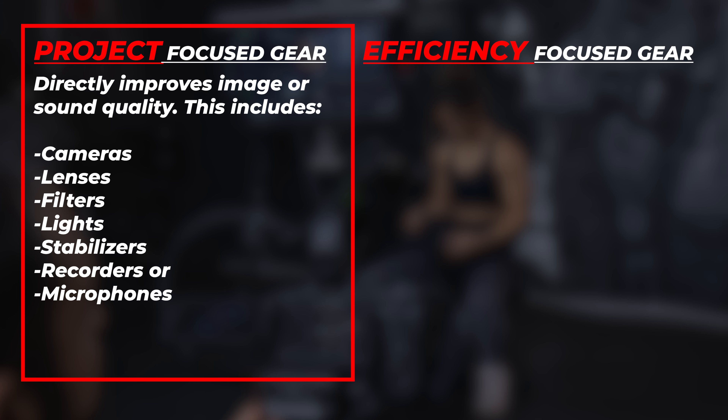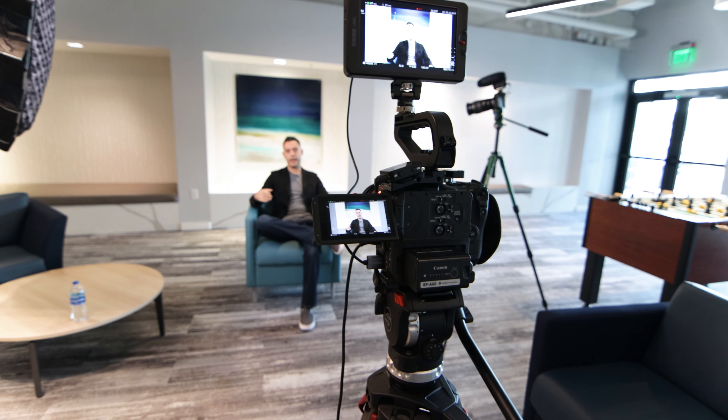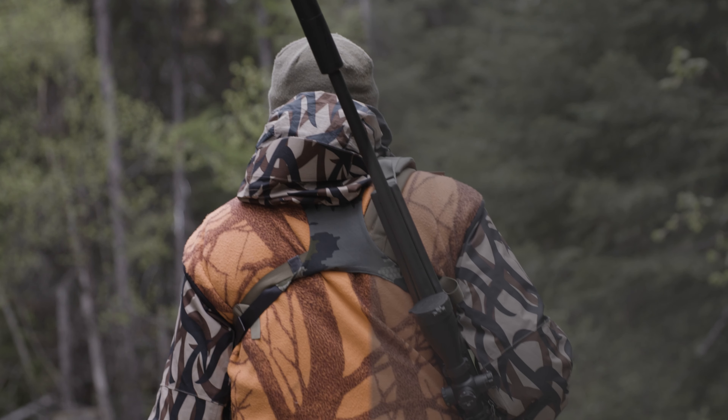In regards to equipment, everyone's situation is different. Maybe you're filming mostly interviews and don't need high frame rates, or you might do mostly highlights and have no need for an extensive audio kit — it's all mission-dependent. Also, remember there are two categories of production gear: project-focused and efficiency-focused. Project-focused gear is equipment that objectively gives you a better image or sound — this includes cameras, lenses, filters, lights, stabilizers, recorders, or microphones. Efficiency-focused gear is equipment that makes your life easier on set and in post, but does not necessarily translate to a better video. Examples include tripods, editing computers, production cards, cases, monitors, and many other auxiliary items. Many people focus mainly on project gear and neglect efficiency gear. I think the smoother, faster, and more enjoyable it is to film, the better work you produce. Don't shy away from buying gear just because it does not directly translate to a better video.